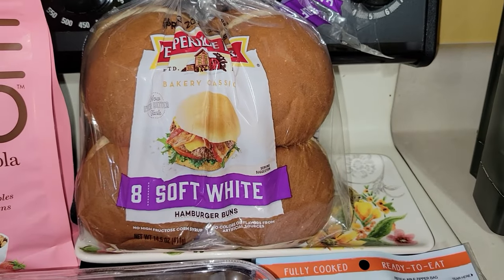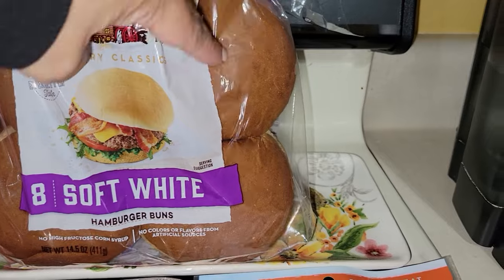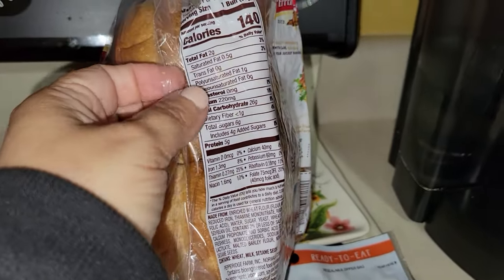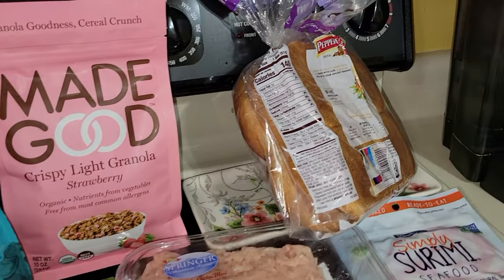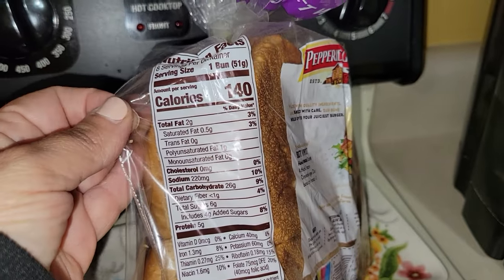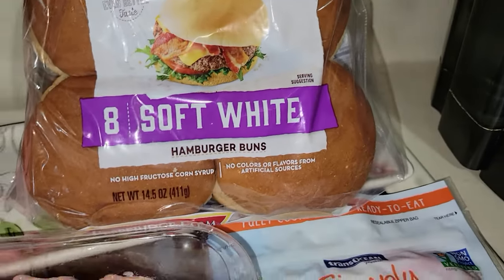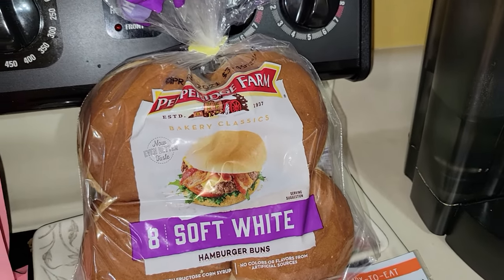I picked up eight of these soft white hamburger buns by Pepperidge Farm. I don't eat these all the time, but I also picked up some chicken burgers that are going to be delivered from Aldi, and I have some other turkey burgers here. Whenever I use those, I can freeze these so they don't go bad. One bun is 140 calories. I know white bread is not the best for you, but once in a while — why not?